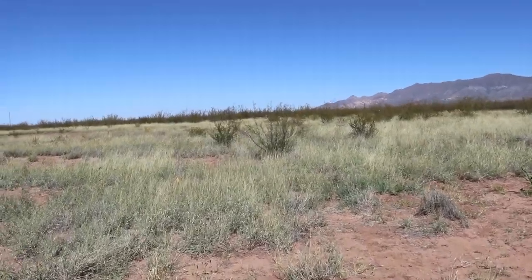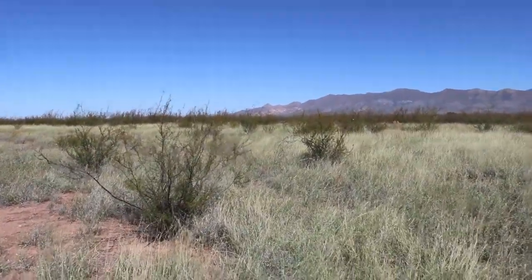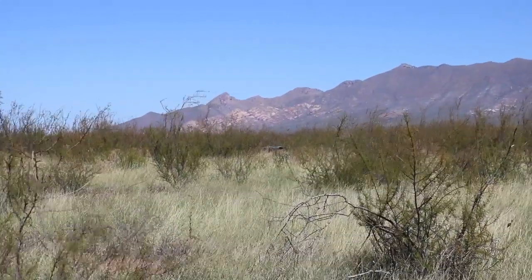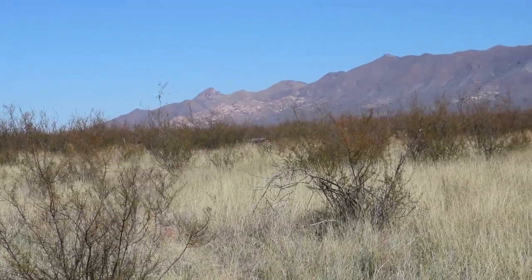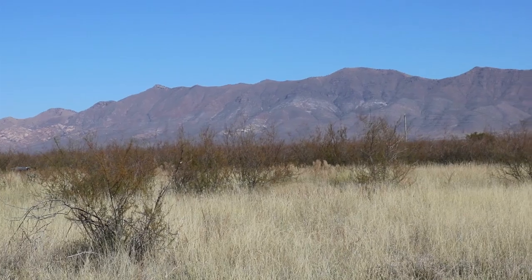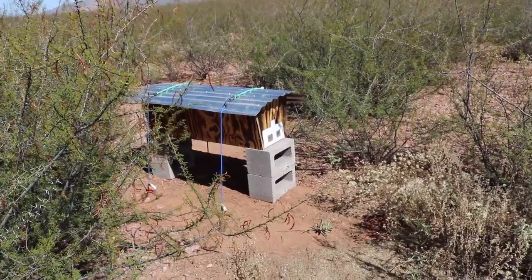We weren't sure of the weight and carrying all those bees that far of a distance, so we put it on a cart. But we were carrying it over rough terrain and soil with a lot of bumps, so I held it steady while Jim pulled the cart. We got it close to where we wanted it and then just carried it by hand the rest of the way. We chose a spot about a hundred yards away, tucked in by some acacias where it might provide a little shade, wind protection, and hopefully deter animals — and also deter me, since those acacias can be vicious! We have the entrance of the hive facing southeast so it gets the morning light, and we set up some water in a saucer for them.